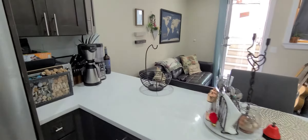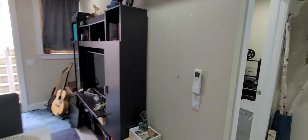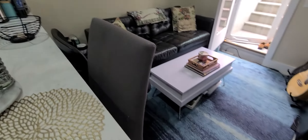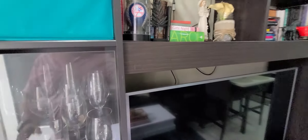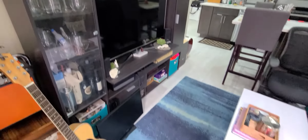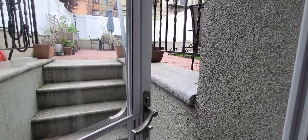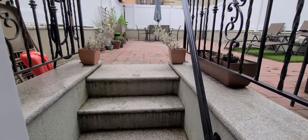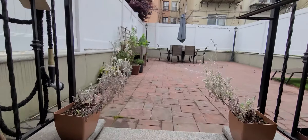Now heading out into the kitchen — all new stainless steel appliances, dishwasher, and there's a nice serving counter over here which goes out into the living area. The living area has a couch and table set up, and here's another look from the living area back to the kitchen.